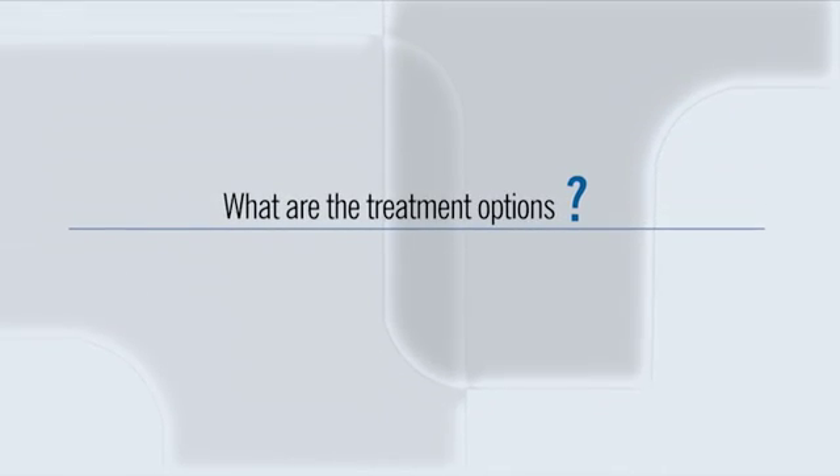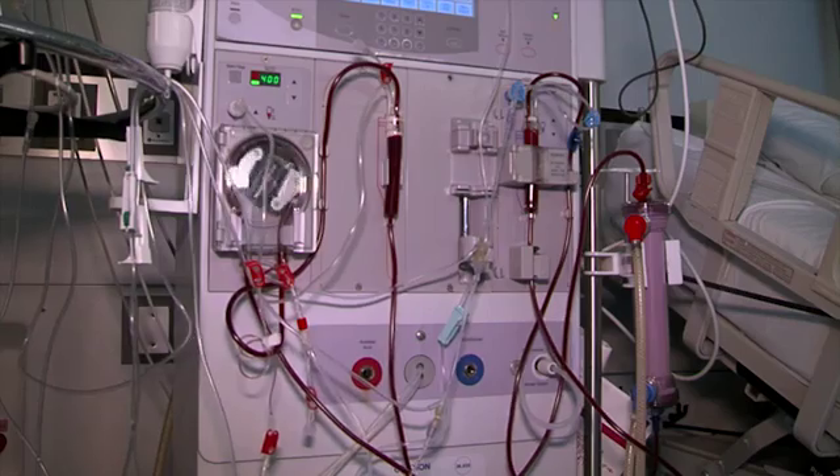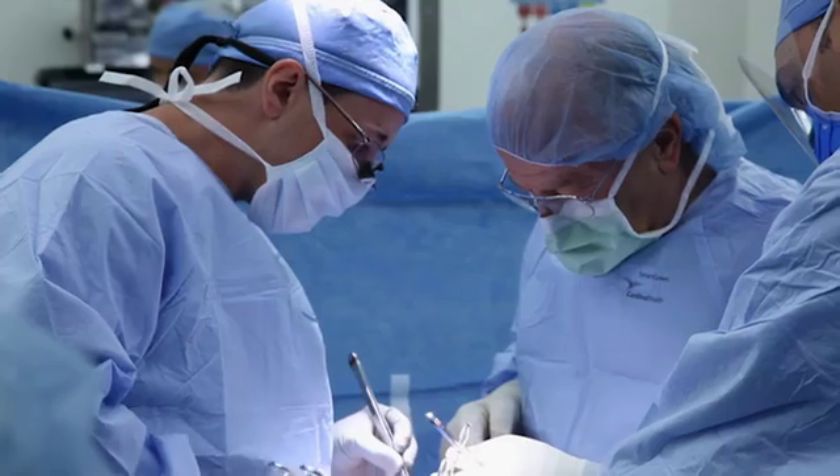Unfortunately, there is no cure for CKD, but treatment is designed to delay the progression of the disease. There are some medications that can help slow down progression, but the main interventions consist of controlling the underlying condition. People with reduced kidney function should see their doctors regularly to keep their blood sugar and blood pressure levels under control, and avoid taking painkillers or smoking. Treatment options for patients with very low kidney function or in the end stages of CKD include dialysis and kidney transplantation.